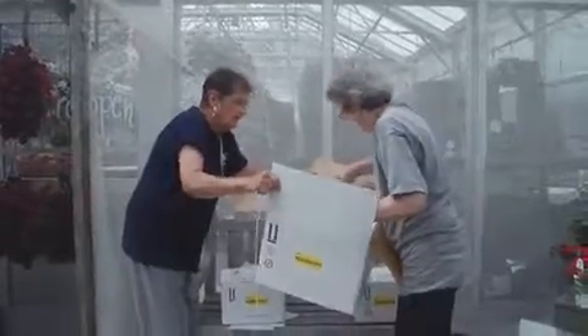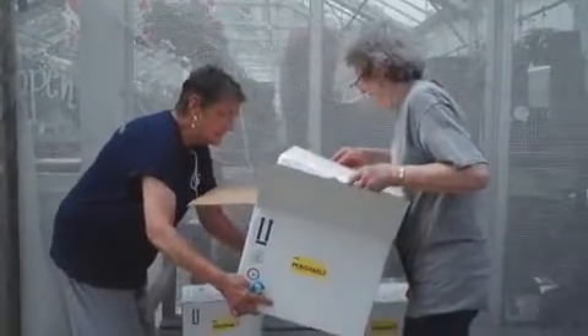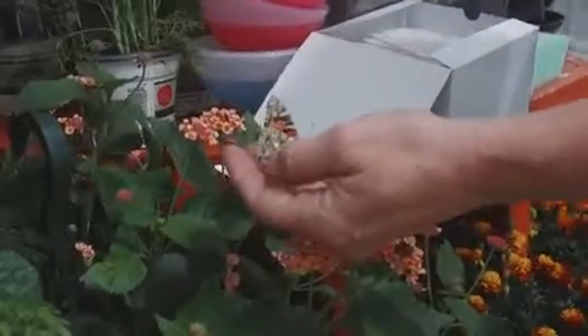This is our seventh year, but it is our third year at Harts, and they are gracious enough to host us. They're packed in little glassine envelopes, and we, one by one, open the envelope and shake it very gently onto a flower.